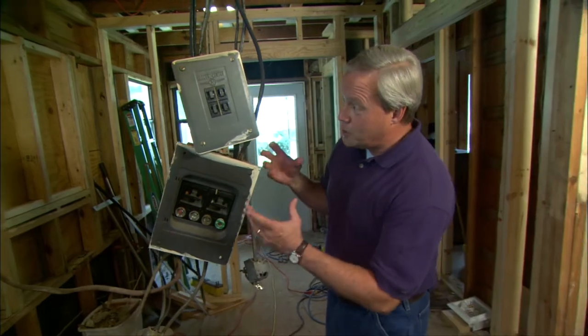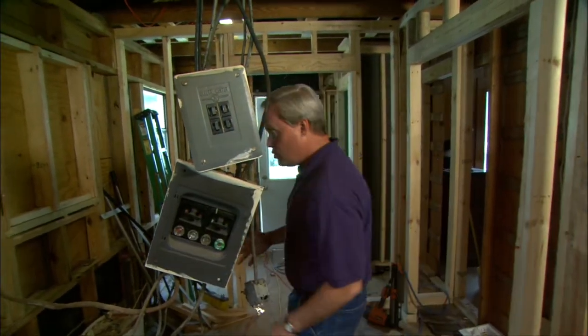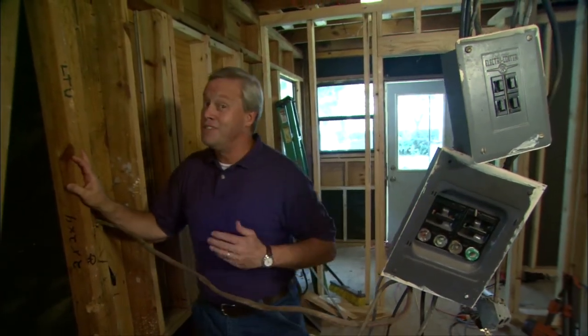Here's another task we need to take on very soon: relocating this menagerie of wires, fuses, and breakers to the outside wall. That'll free up the problem we had previously, so the next person we need to see on the job is our electrician.